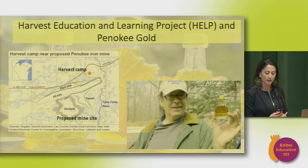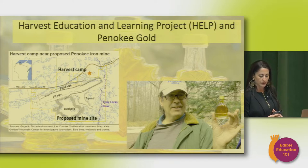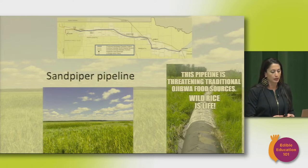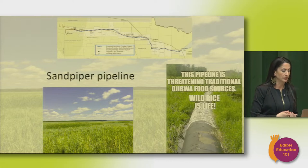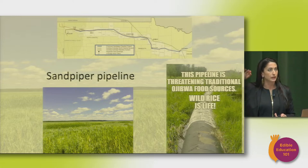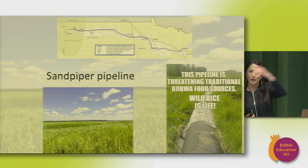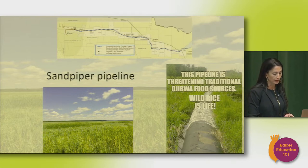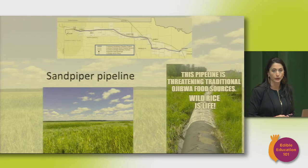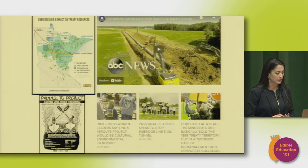The taconite mine eventually got shut down after a lot of bad press and legal challenges, but people remain vigilant hoping it won't come back. There have also been pipelines threatening to come through — the Sandpiper Pipeline was slated to cut across the entire northern part of Minnesota. After being tied up in Minnesota's regulatory process for about three years it was put on hold, but other pipelines — Line 5 and Line 3 — did end up going through even though people really pushed against them.